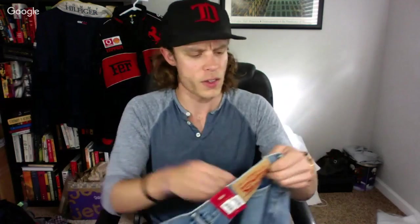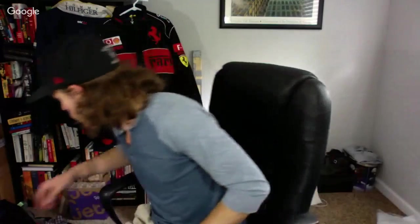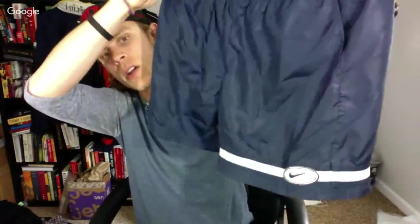A couple pairs of new-with-tags Levi's. This Salvation Army is usually pretty high-priced on new-with-tags items, so I was surprised. I ended up paying just over $8 for a brand new pair of Levi's. Those usually bring me about $40 to $45 very quickly.